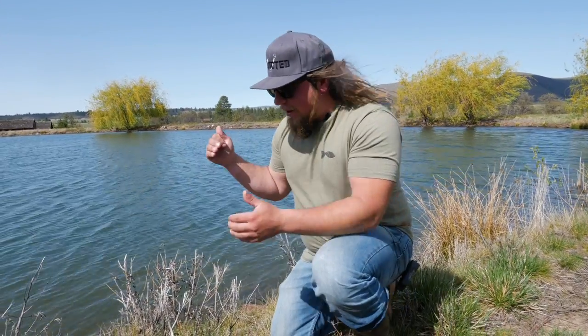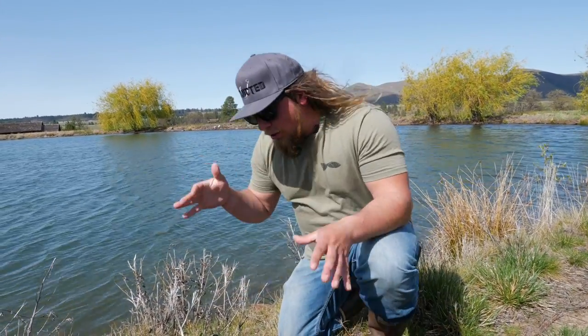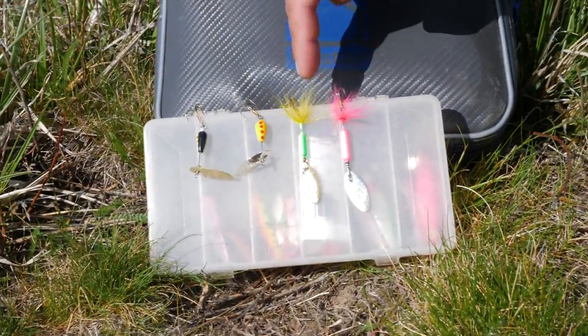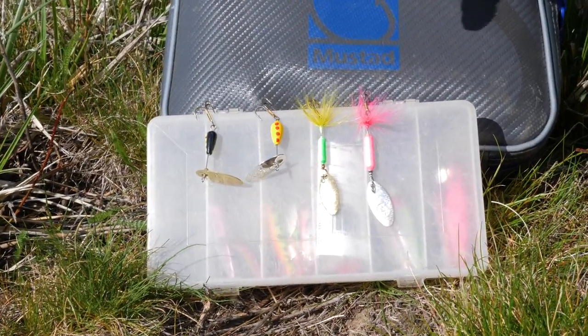Hi everybody, welcome back to another episode of Addicted Fishing. Today we're doing something special — a challenge out here on the trout lake. We're catching them really good, so we wanted to do a competition between my two favorite lures. We're gonna put the old Rooster Tail in my two favorite colors up against the old Panther Martin in two different colors.